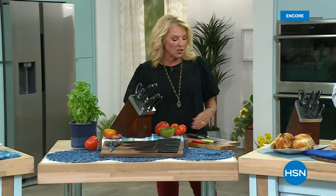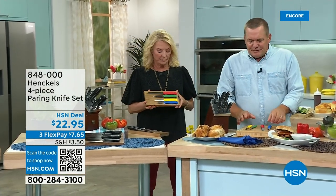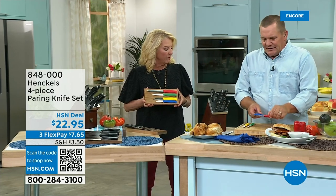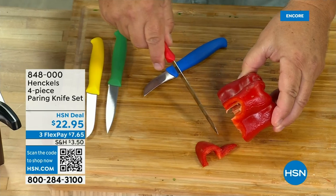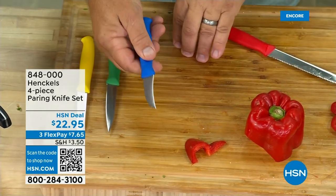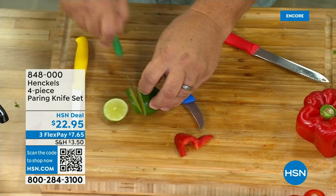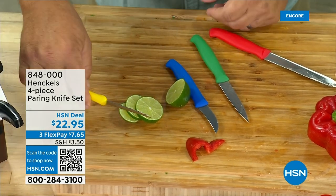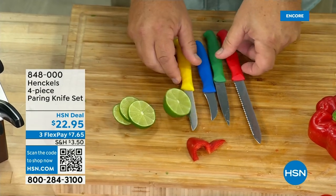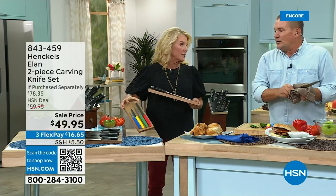We've got a couple additional pieces to mention. Let's begin with the paring knife set — a beautiful set of four with colored handles so you always know which one you're grabbing. You've got a serrated version, a small utility knife, and they're super sharp — great for paring, peeling, slicing. I love this little grapefruit knife for going around a grapefruit in the morning. These are great for prep work for a party. It's a great set at $22.95. And we have less than 800 of the paring knives left, so they're really limited.